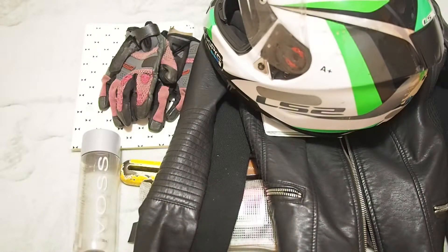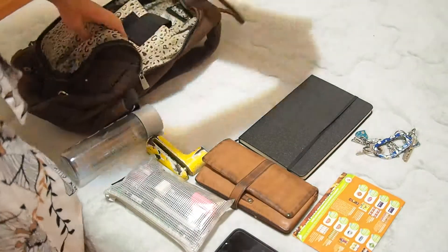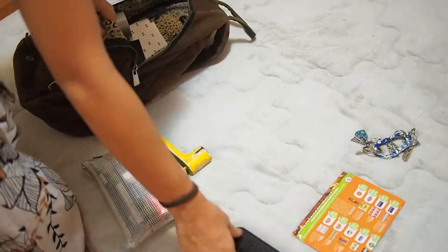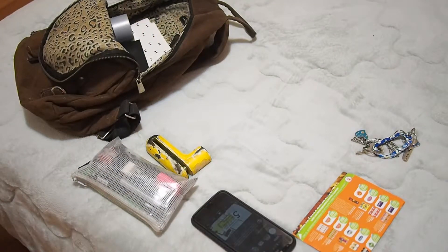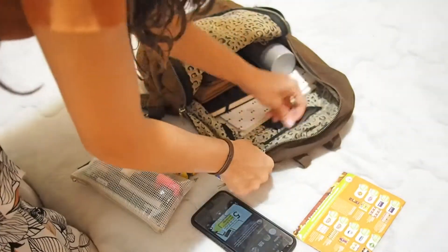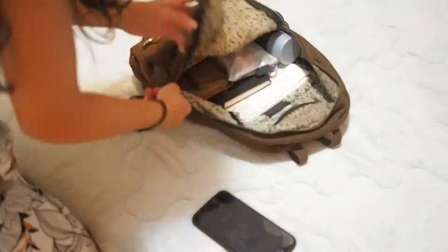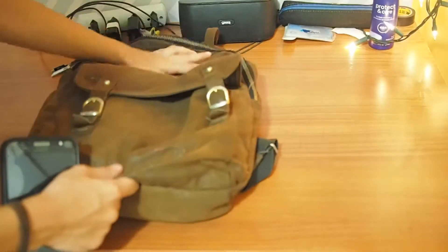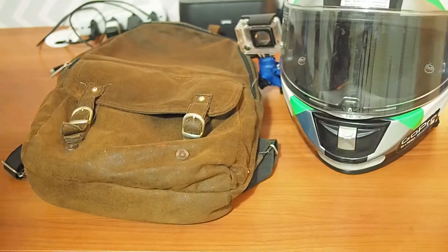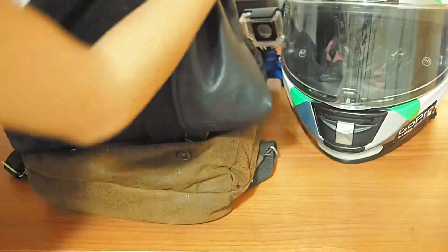These are all the things I'll be taking to college tomorrow. Once you've separated everything, make sure to put the stuff going into the backpack already in the backpack so you don't forget anything. I like to leave everything I need in the same space, which is usually on top of my desk, so I'm putting everything right here.